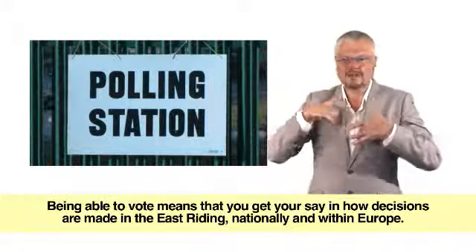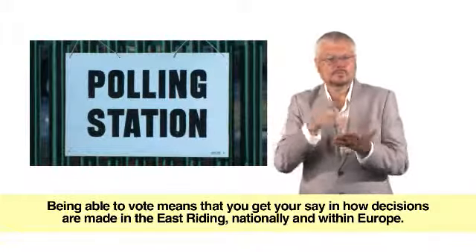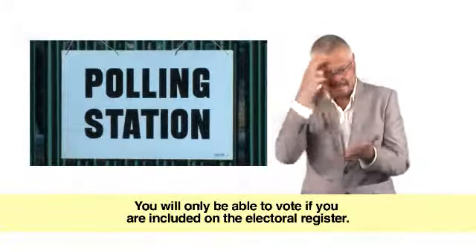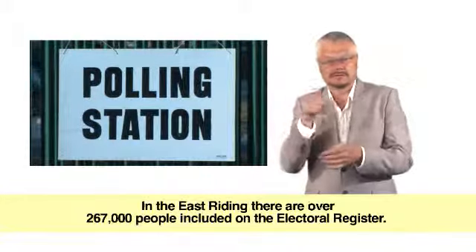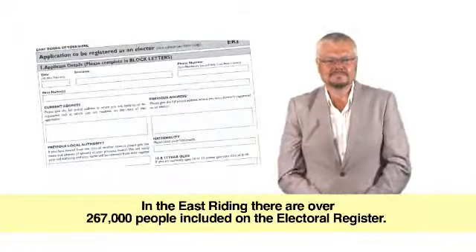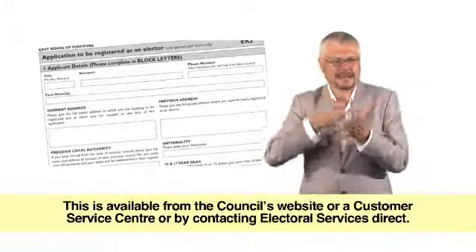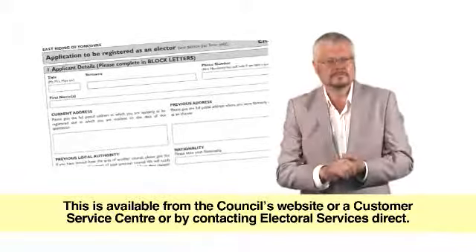Being able to vote means that you get your say in how decisions are made in the East Riding, nationally and within Europe. You will only be able to vote if you are included on the electoral register. In the East Riding there are over 267,000 people included on the electoral register. To be included on the register you will need to complete a registration form, available from the council's website, a customer service centre, or by contacting electoral services direct.